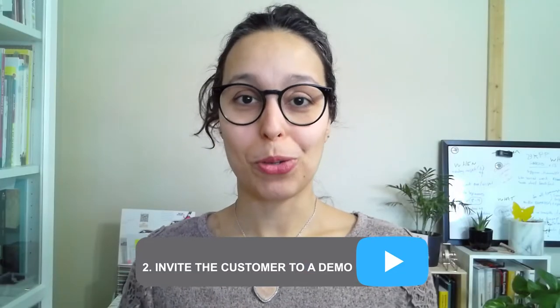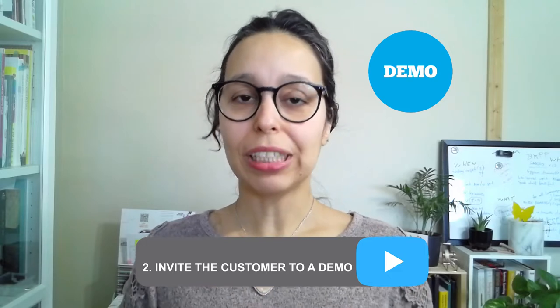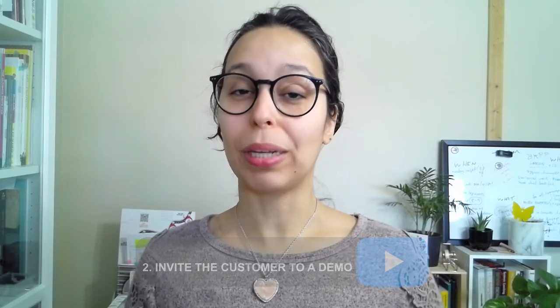The second idea is to invite the customer to a demo. I do realize that sometimes this can be a little more complicated depending on your business, but I encourage you to try — most of the time you can do it. Invite the customer to your demo and have the teams and the customer interact with each other and with the product.